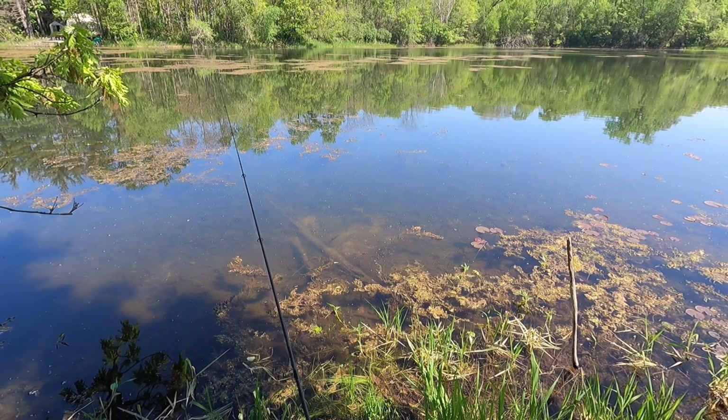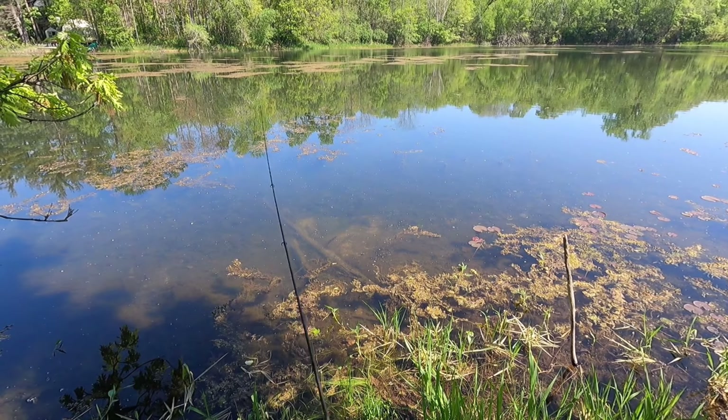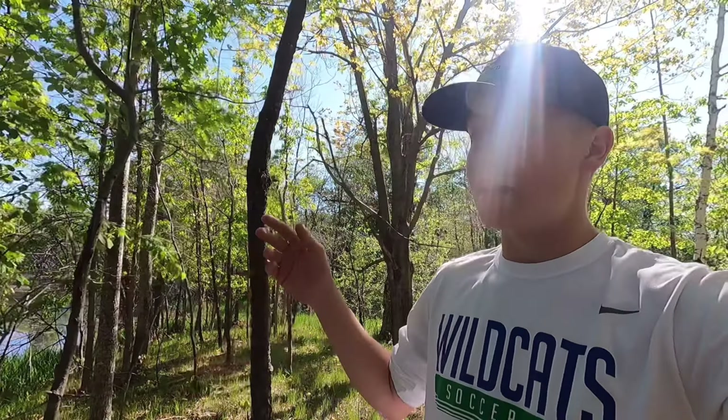Hey guys, welcome back to another North Star Fishing video. Today we are out in the middle of the woods — took a long drive to get here, but I found a pond with smallmouth bass in it. They are on beds right now, it is late May, so that explains it. We're going to try to sight fish a few of them with plastics and then chuck plastics around to see if we can catch any others. Let's get to it.